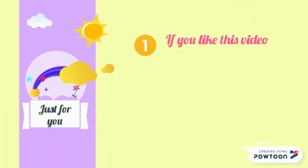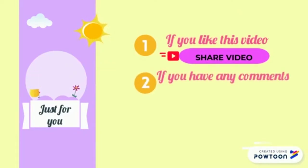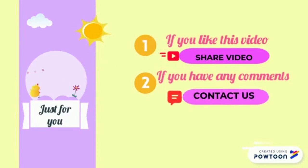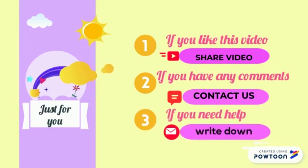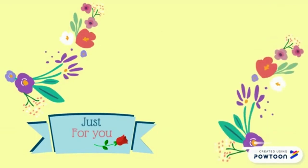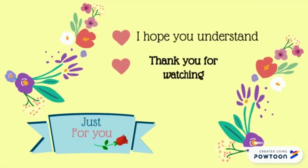If you like this video, share it with your friends. If you have any comments, just contact us. If you need any help, write it down. I hope you understand. Thank you for watching, and see you in the next video.